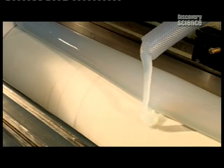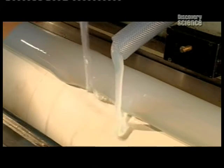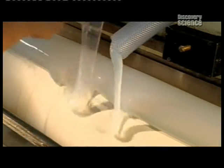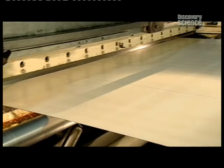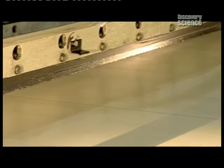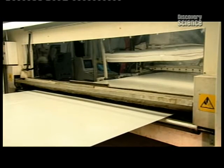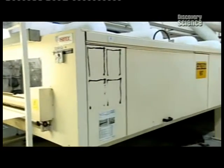The freshly laundered airbag material moves through the coating machine. A hose pumps liquid silicone onto the fabric and a scraper overhead distributes it. The silicone seals the airbag fabric, but it's wet and sticky and needs to dry. So it passes through a series of ovens heated to about 190 degrees Celsius. As it dries, the silicone cures to the fabric.